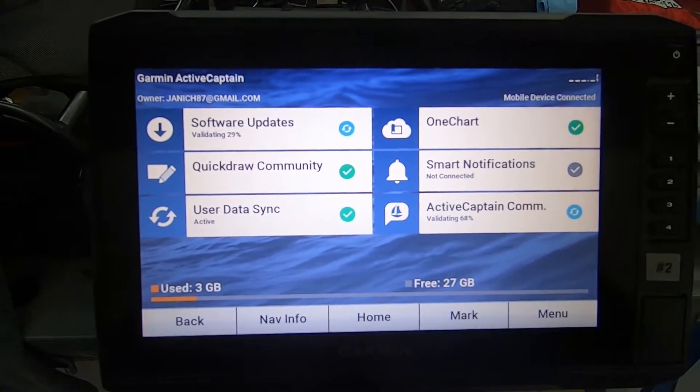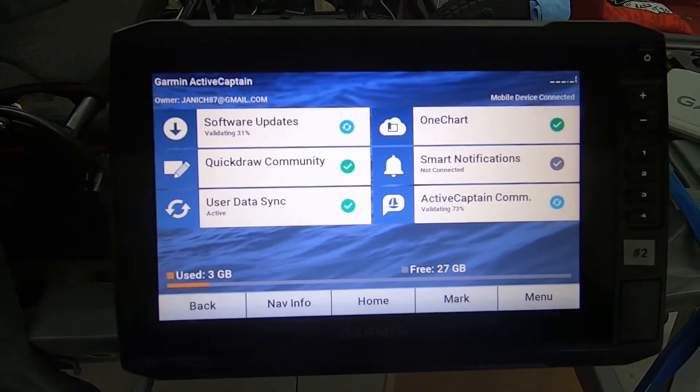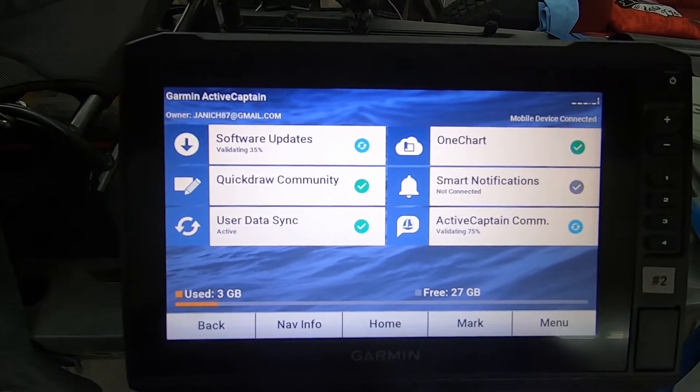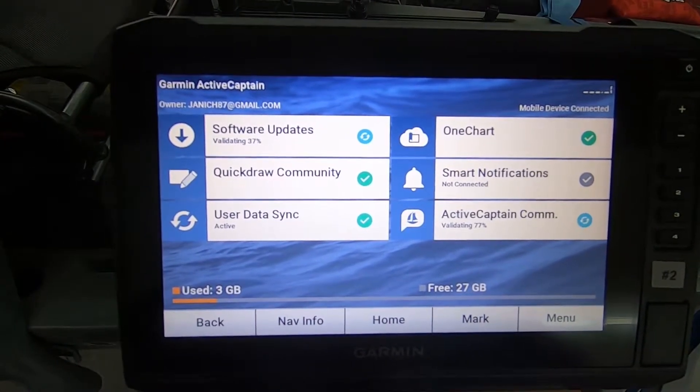I just wanted to make a quick video about updating your Garmin. This specifically is a Garmin 93SV and I've been trying to update it from the ActiveCaptain app.